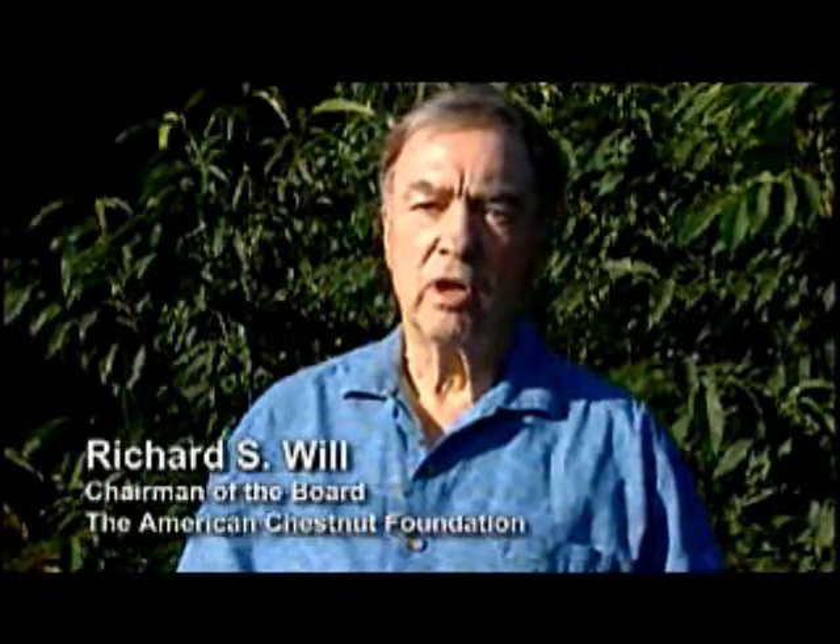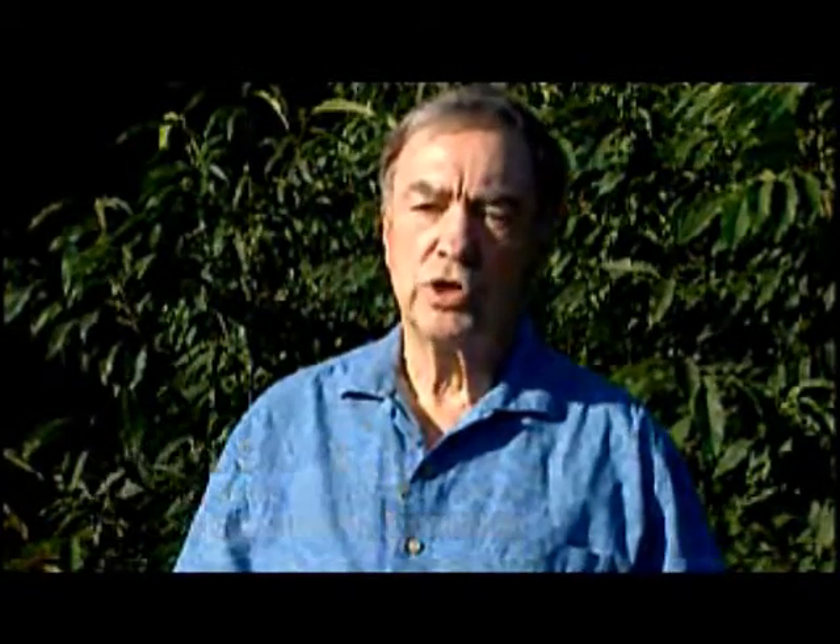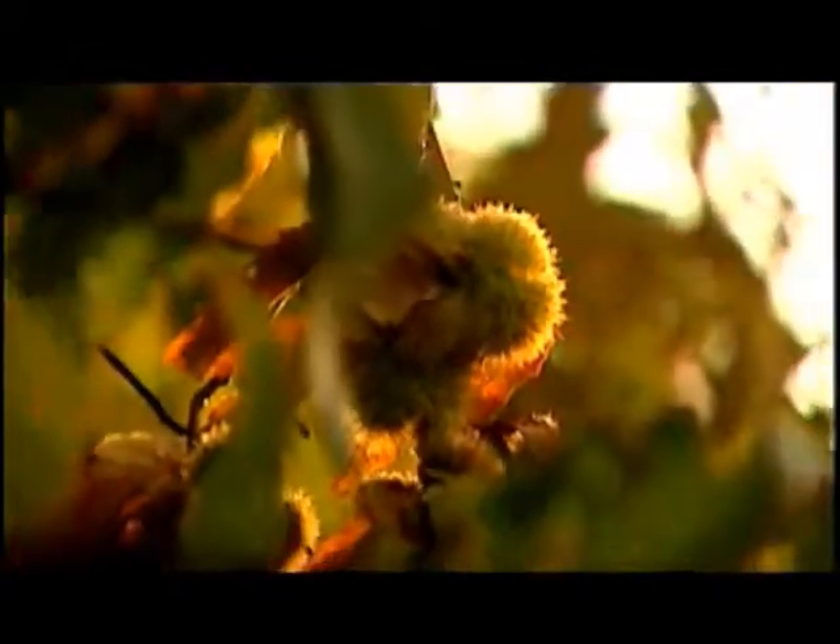We had a huge loss. The whole ecology of the eastern forest was changed with the loss of this tree. Now, after 25 years of research, we have come up with a tree that is resistant to the disease and looks and acts like the old American chestnut.